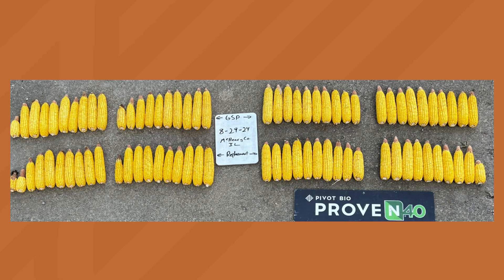Moving on to our next example, we're heading to McHenry County, Illinois. This farmer in particular really got after a test to understand the impact of not just putting Proven 40 on top of his current nitrogen program, but also taking a reduction and seeing what Proven 40 did there versus a reduction check. It's really interesting to see this visual and how detailed this farmer got in analyzing the performance.